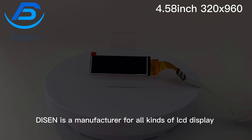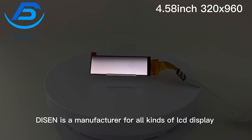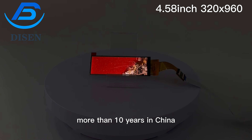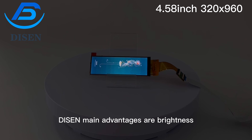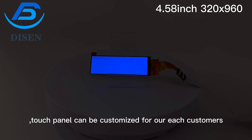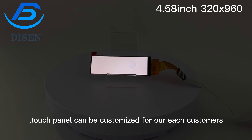Dyson is a manufacturer for all kinds of LCD display with touch panel and control board integrated solutions for more than 10 years in China. Dyson's main advantages are brightness, interface, and view angle. Touch panel can be customized for all customers.